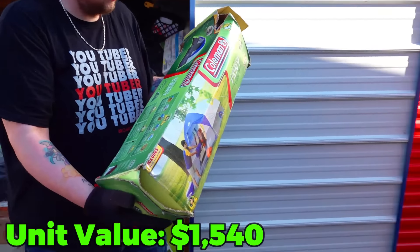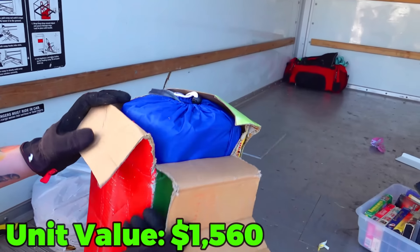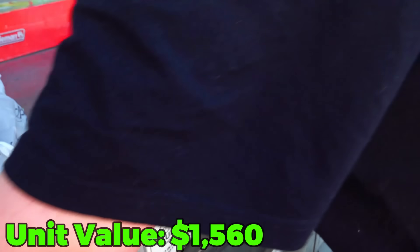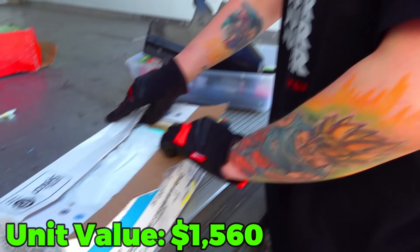This is pretty self-explanatory — a Coleman four-person tent, most definitely in there and still wrapped up, so that's an easy $10. Let's go to the little white box here. It says Dalton stuff. I'm pretty sure Dalton stuff is where the video games were last time.